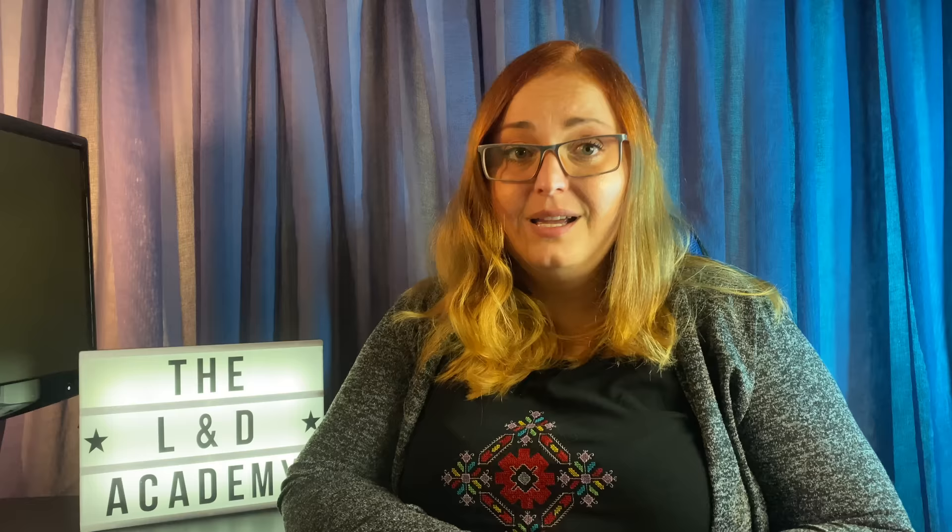Are these the only adult learning principles out there? No. But if you want your learning design to appeal to adult learners, these are the five you need to keep in mind. To find out how you can apply these learning principles to your designs, head over to the L&D Academy for more tips, tricks, and resources for learning and development practitioners.